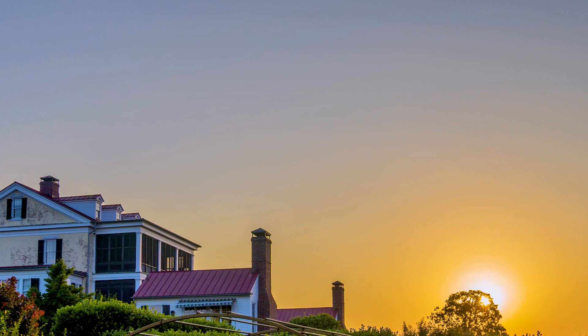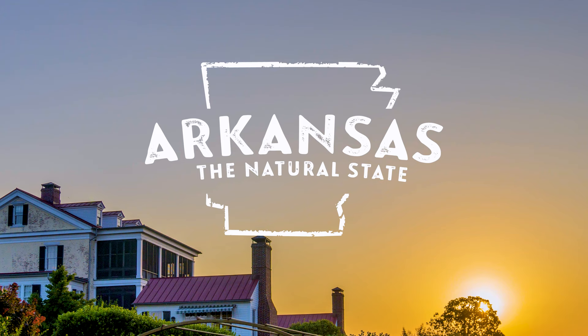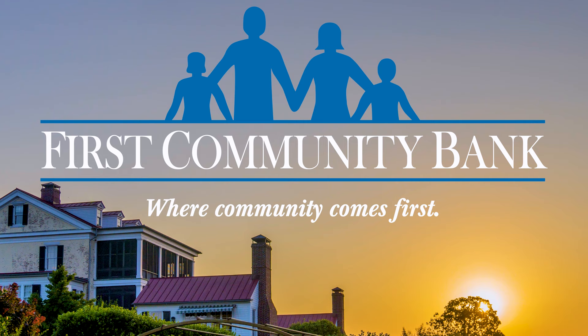The Garden Home Vlog is made possible by the following sponsors: Gilbert H. Wild and Son, Patience Arkansas Parks and Tourism, Ralston Family Farms, First Community Bank, and Crystal Bridges Museum of American Art. For more information, log on to PLandSmith.com. Now back to PL and Smith and the Garden Home Vlog.